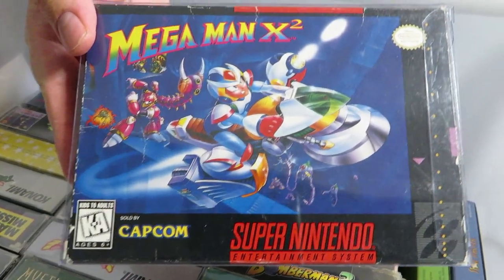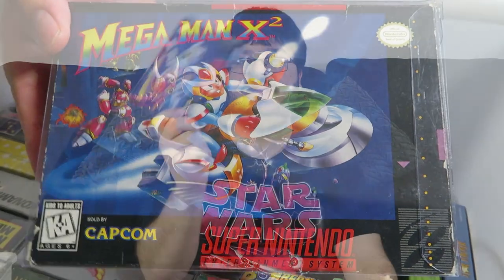Mega Man X2 — this is one of the few NTSC games in my collection, because the PAL version complete copy goes for way too much money — into the five, six, seven, eight hundred dollar range. This was only about a hundred, I think. The Mega Man game series is one of my favourite series; I have all the Game Boy, Nintendo, Super Nintendo versions.